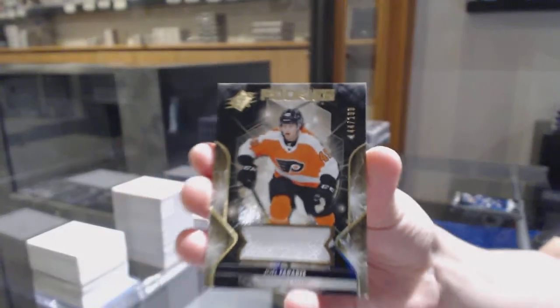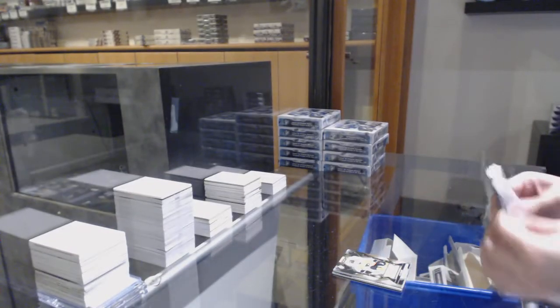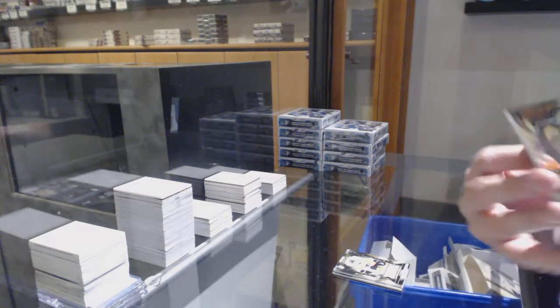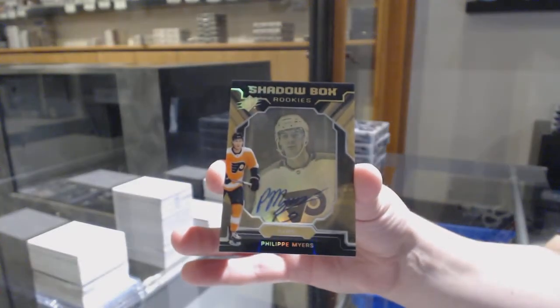We've got a jersey numbered to 199 for Philly — Joel Faraby. And we've got a Shadowbox rookie auto numbered to 150 for the Philadelphia Flyers — Philippe Myers.